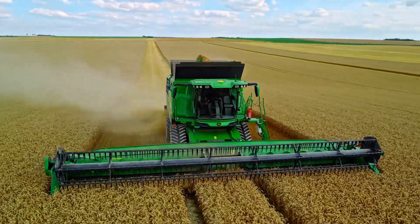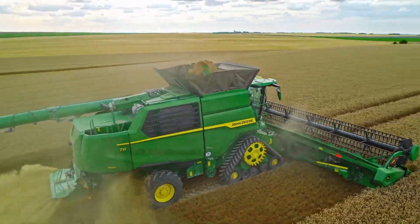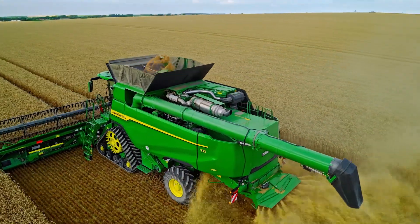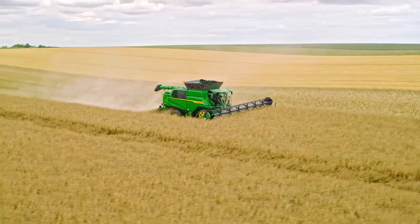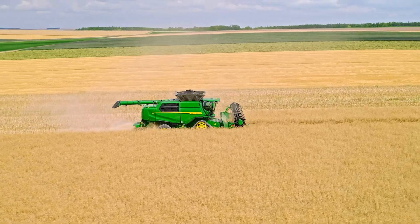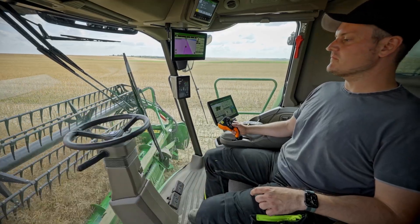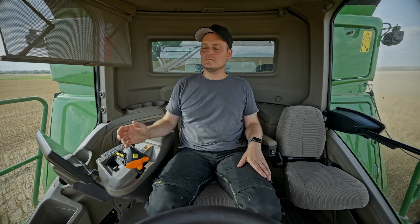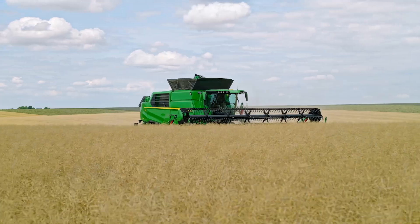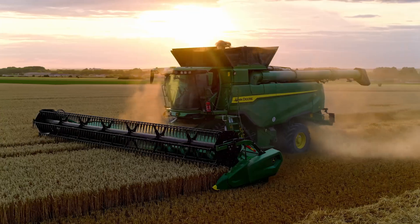Comfort and performance like no other. The new T5 and T6 combines will challenge your thinking of what is possible for a Walker combine. They redefine the operator experience with exceptional refinement, ergonomic controls and outstanding performance, all backed up by John Deere Precision Ag Technology, powerful connected support services and world-class dealers.